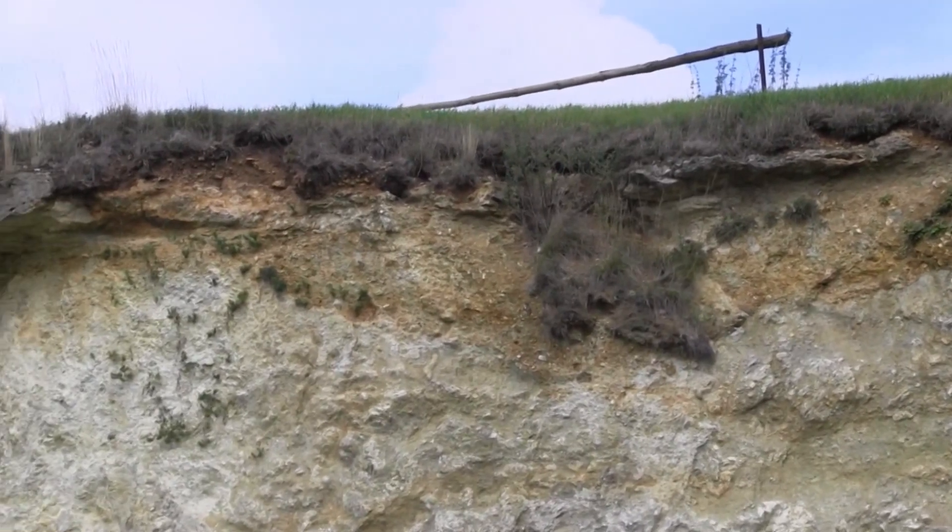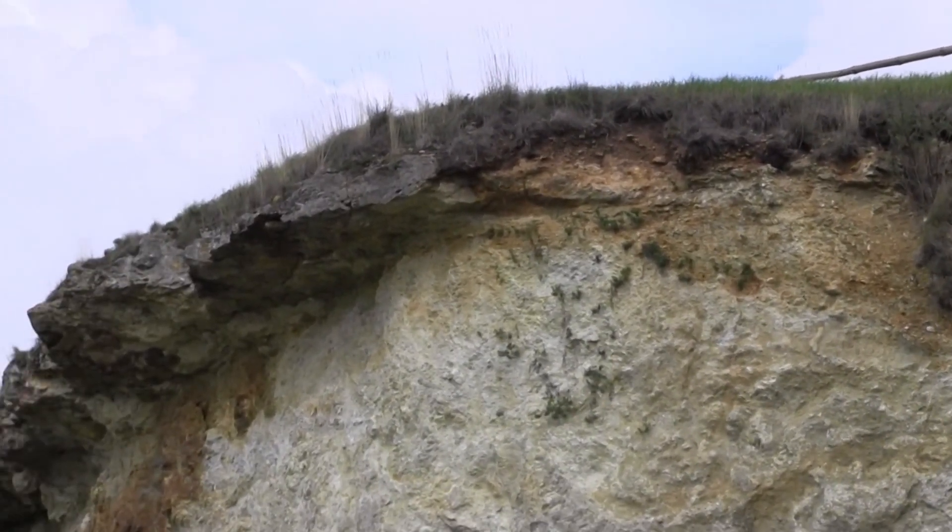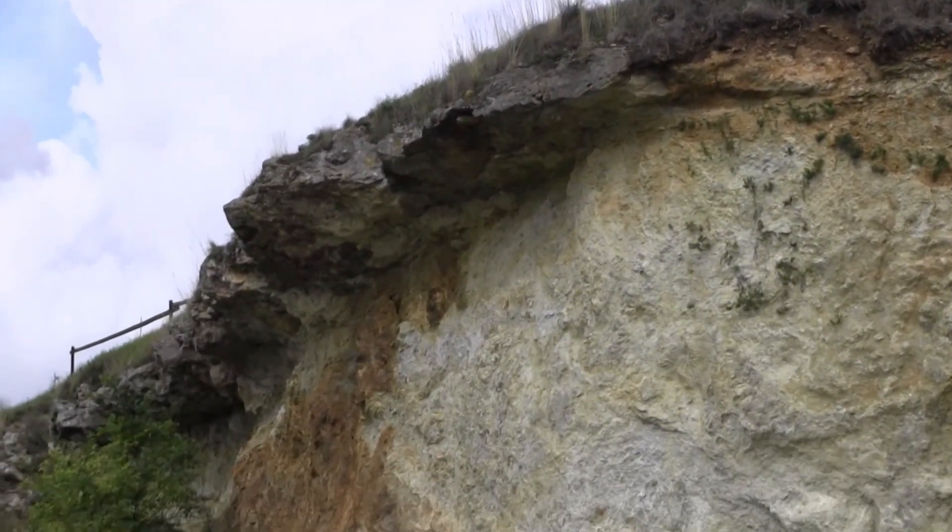And then above that, we have a unit of freshwater limestone, which was deposited in the crater lake that formed after the crater formed.